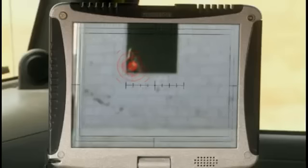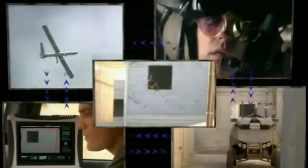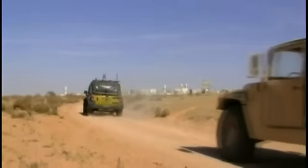The Guardian UGV hostile fire indicator identifies the fire source. The fire source coordinates were relayed to a UAV and an attack helicopter by the Guardian command and control system, effectively closing the sensor-to-shooter loop. Opposition eliminated.